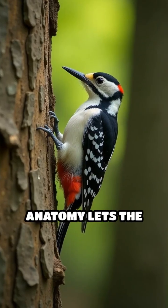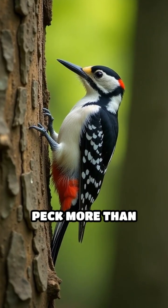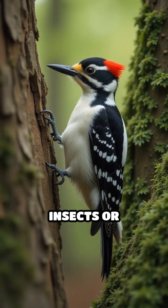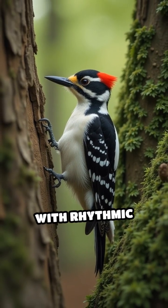This clever anatomy lets the downy woodpecker peck more than 20 times per second, chipping away at sight in search of insects, or communicating with rhythmic drumming.